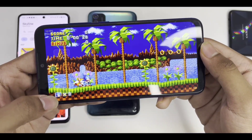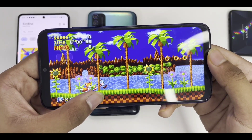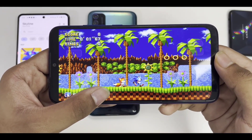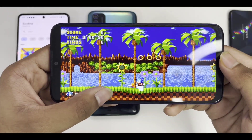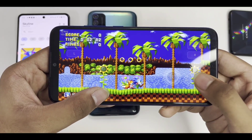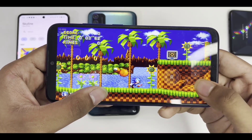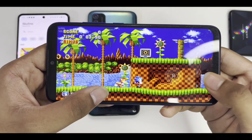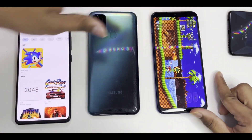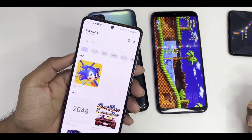On the Redmi Note 7 the game is at least playable. If the latest optimized build of Skyline Emulator had worked on the Redmi Note 7, I would expect around 20 to 25 FPS, since in a different simulator I tested I got 25 to 30 FPS in Sonic Mania on that device. Unfortunately, the latest build just didn't work.